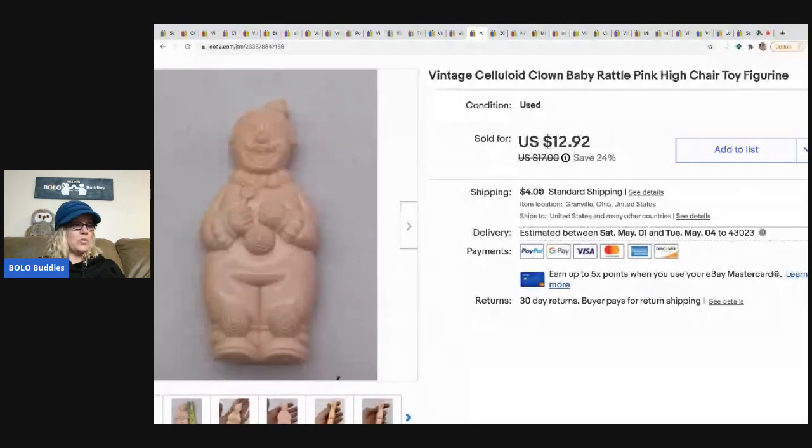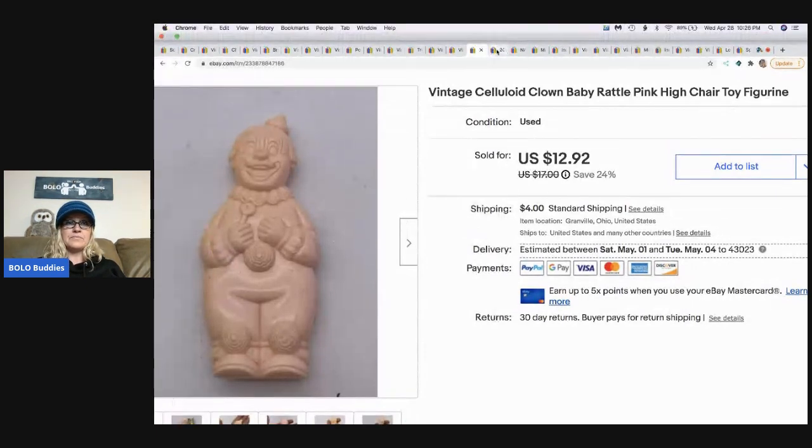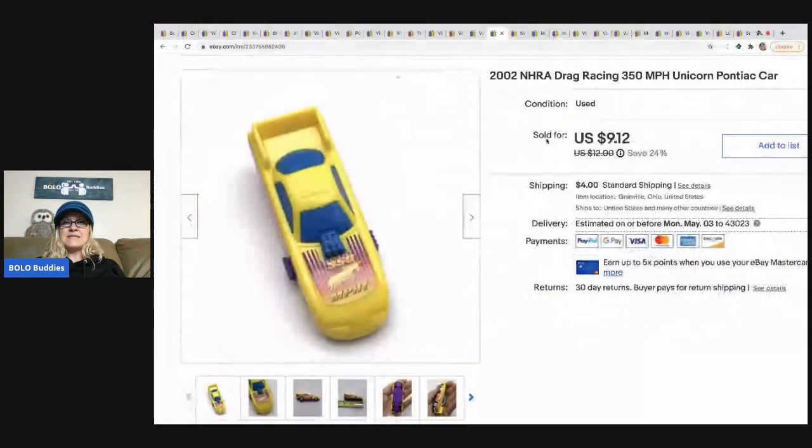The next item I sold is this celluloid rattle. I sold it for $10 and the buyer paid shipping. I got it at an estate sale for one dollar.